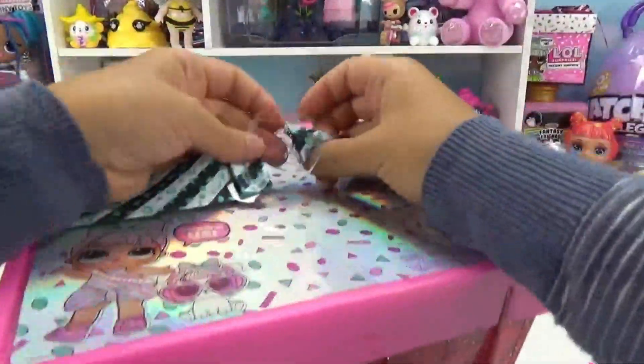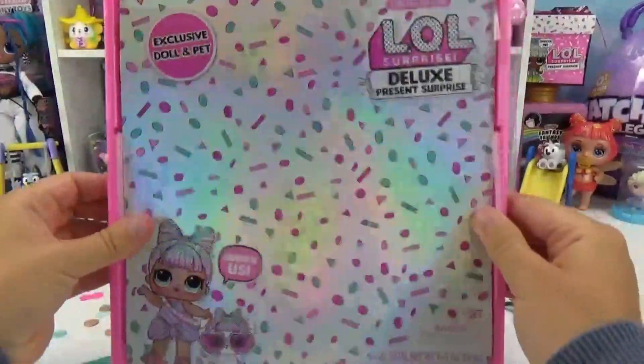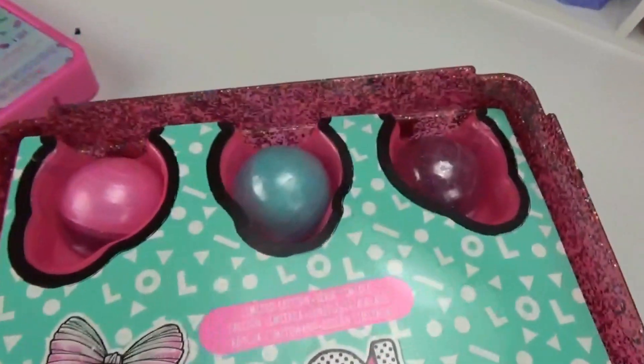Oh, so pretty. Wow, I love how holographic this is. It's got like rainbow shimmer all over it. I'm excited to see what it looks like inside.